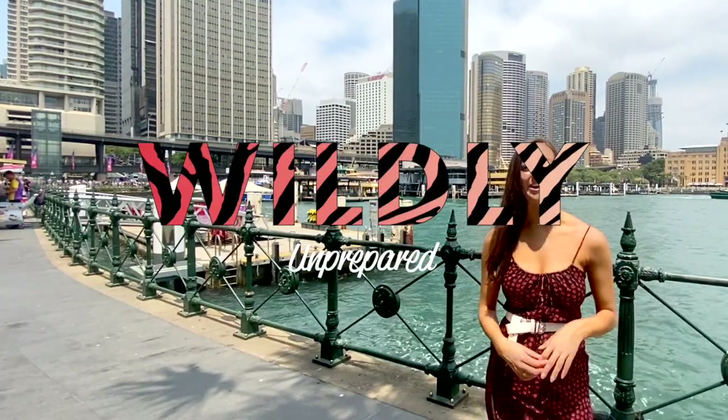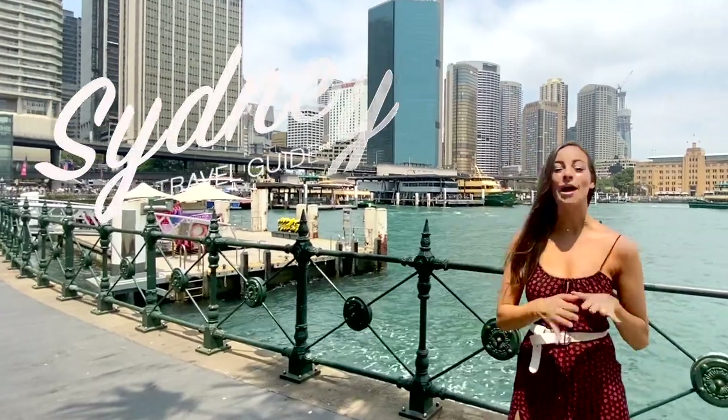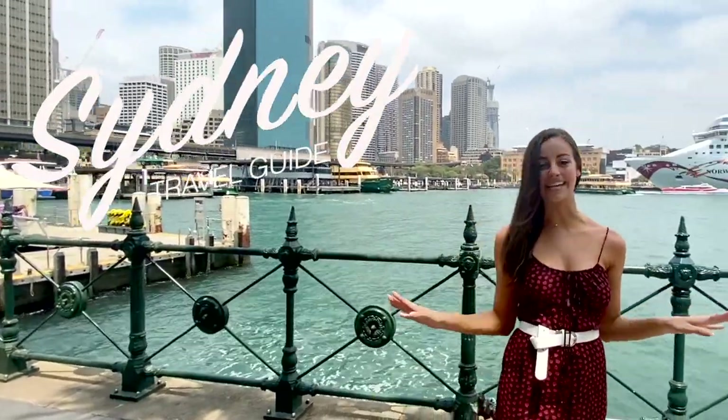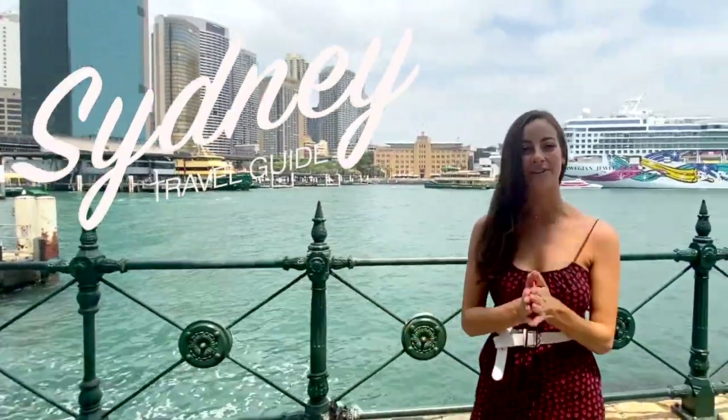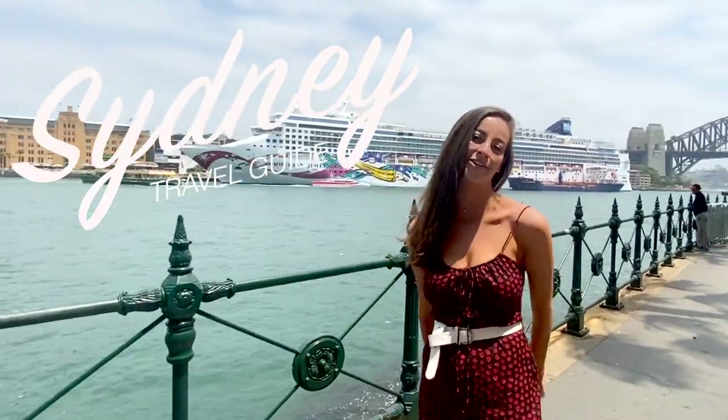Hey everyone, this is Kate from Wildly Unprepared and this week I am in beautiful Sydney, Australia. I'm going to take you all around the city and show you the best things to do here — best bars, best restaurants, best exciting activities, beaches — you name it, I'm going to show you.